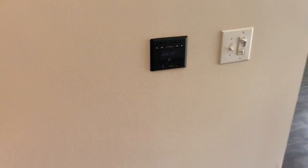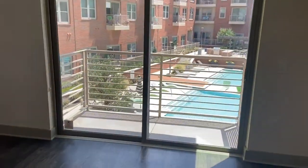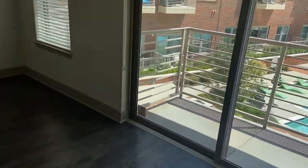In the unit we have a built-in surround sound system that you can connect via USB, Bluetooth, or auxiliary. And look at that beautiful view of our pool just off the balcony.